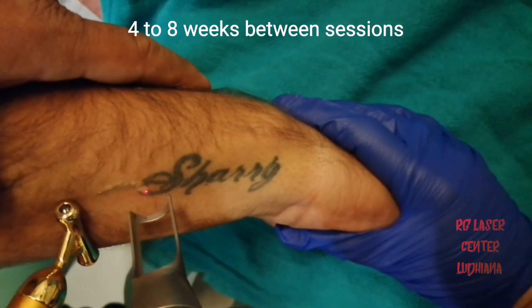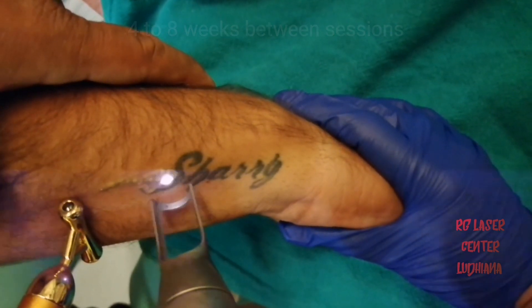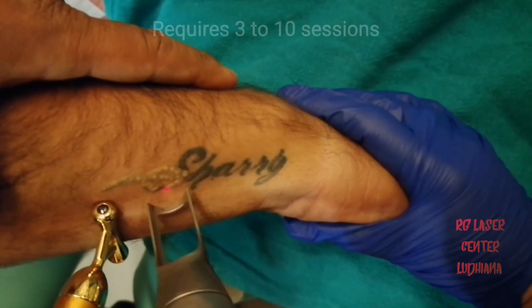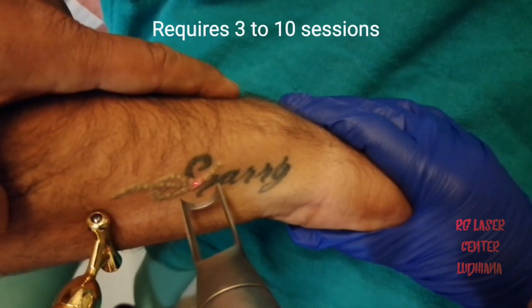The Q-switch laser energy is a photo-acoustic event which results in the breakdown of the tattoo pigment, which is then eaten up by the macrophages over a period of the next 4 to 8 weeks.